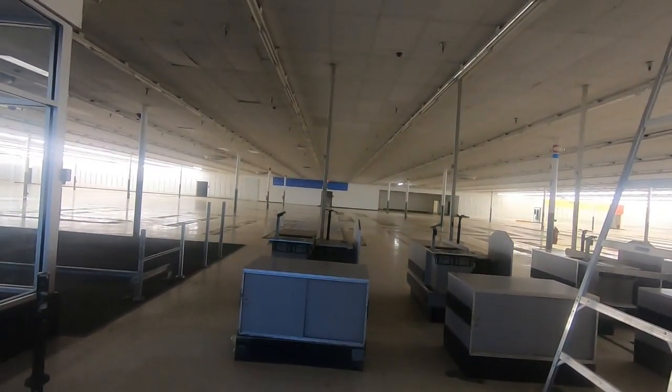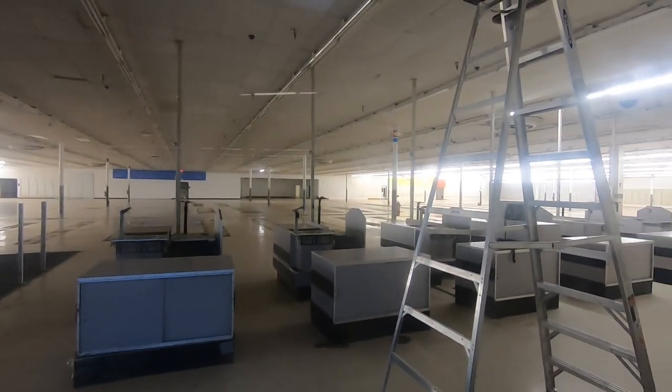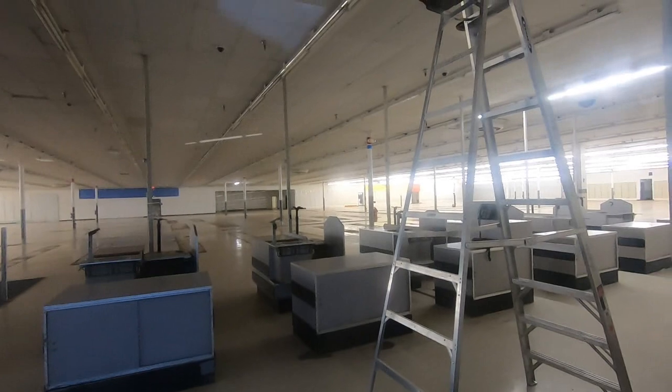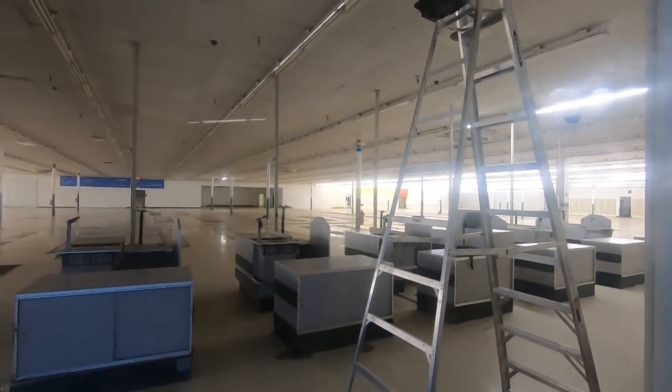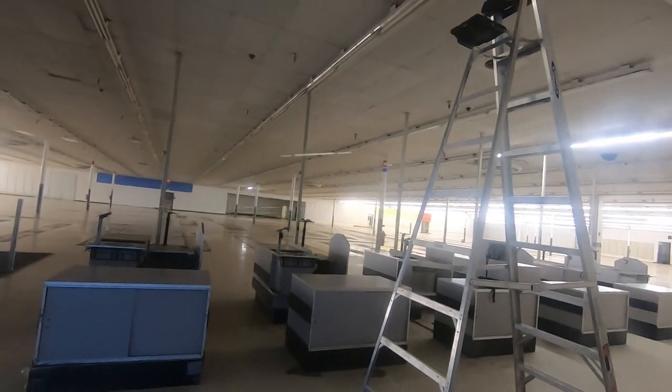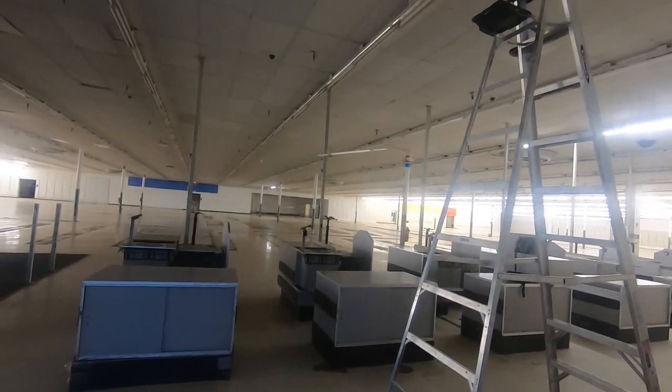The checkout lights aren't even here, I didn't notice that. Over there you can see the layaway counter and everything down by the garden shop. The garden shop has been closed for years — it probably closed sometime between 2011 and 2018.